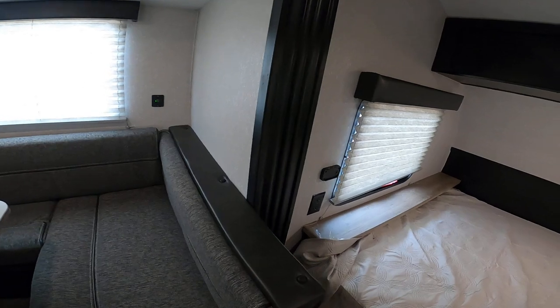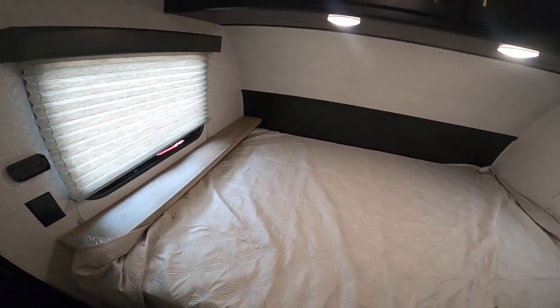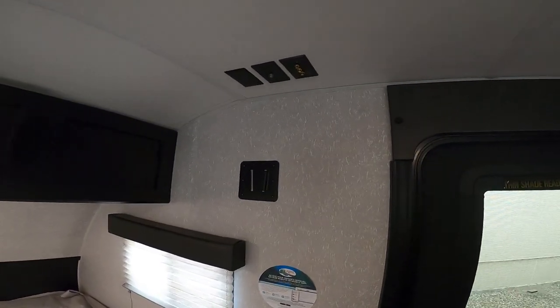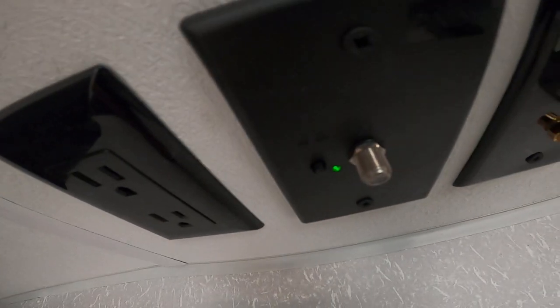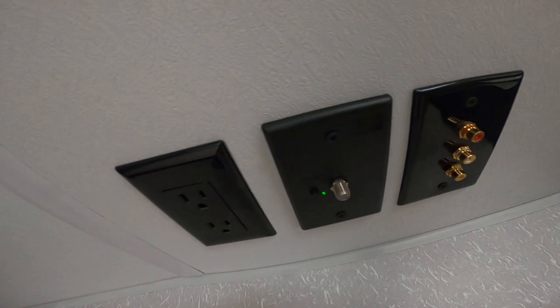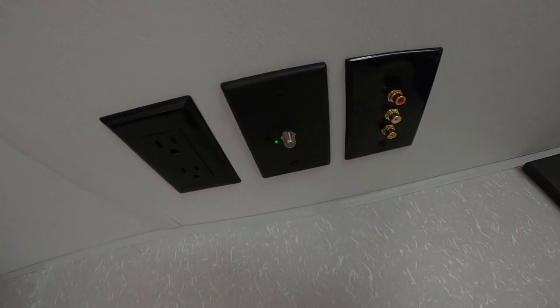There are USB chargers here as well. This is where the television goes — it's got a built-in HD antenna. If the green light is on, the range booster's on so you can catch local channels. If you turn it off, you're relying on built-in entertainment.